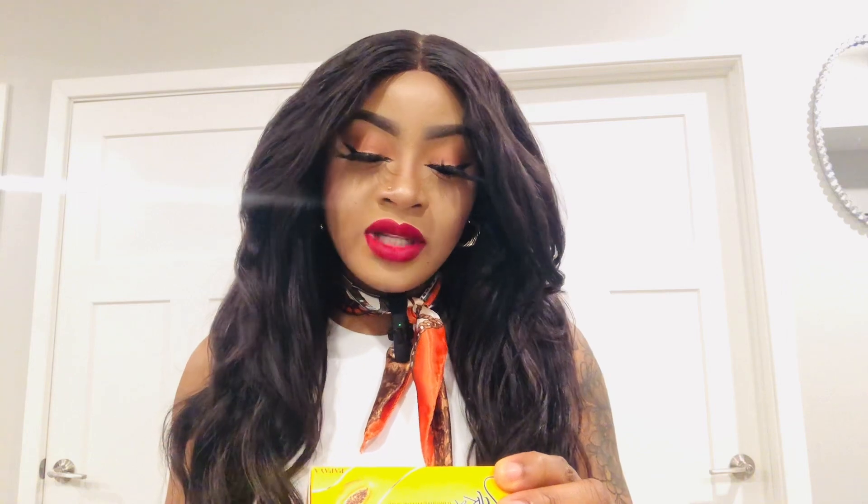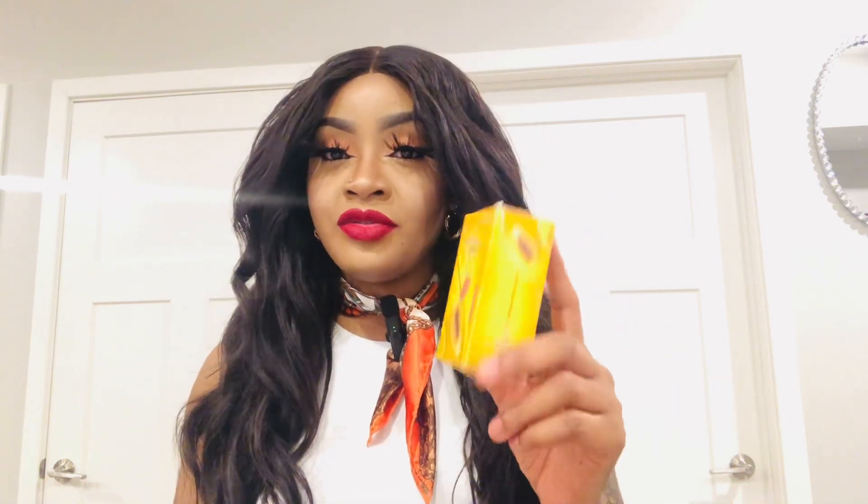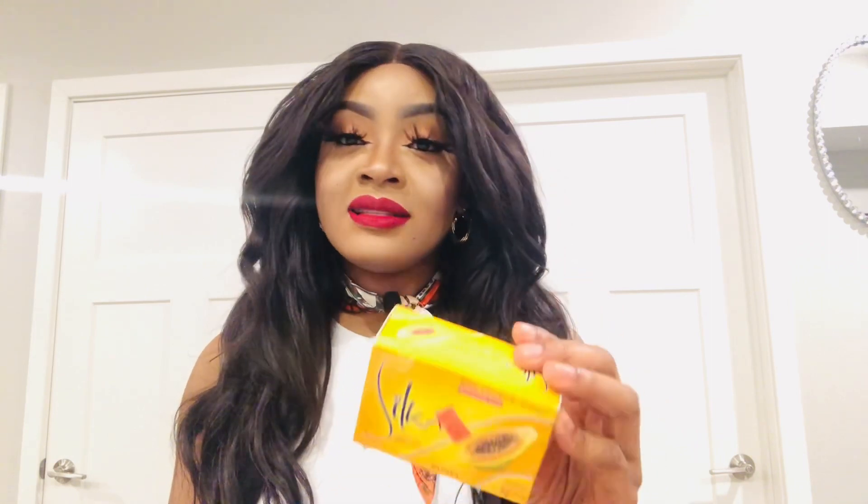Silka Papaya is a whitening herbal soap containing papaya as the main ingredient, plus vitamin E as an antioxidant. It contains the papaya enzyme so it's a slow but effective soap. It also has salicylic acid, which means you can use it on your face — once a day only. It's one of the rare soaps I'd recommend for both face and body. It also contains glycerin and palm kernel oil, which is amazing for your skin.